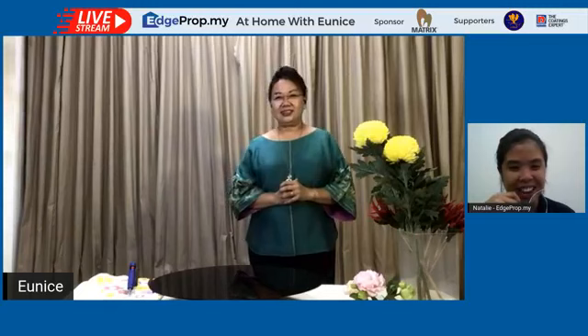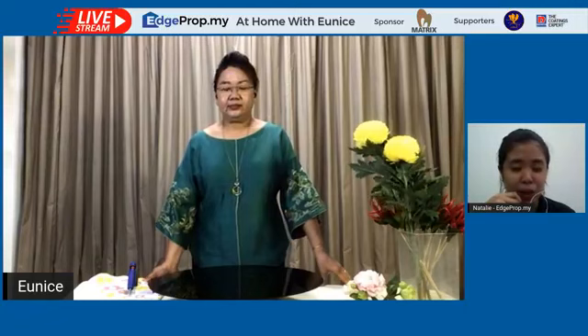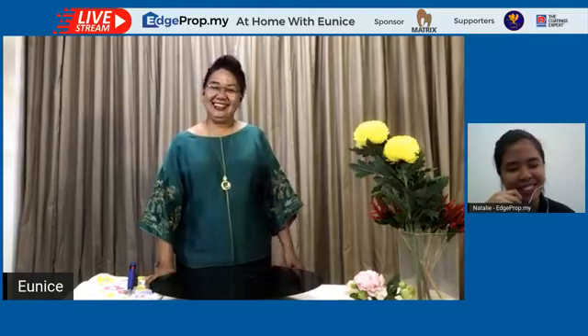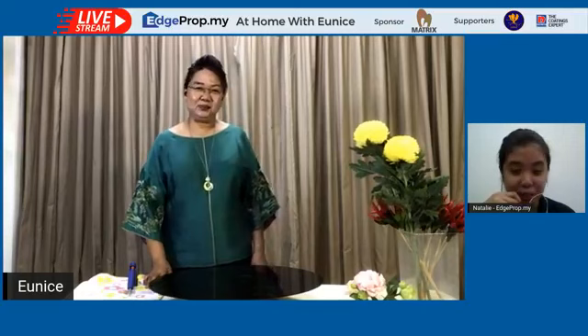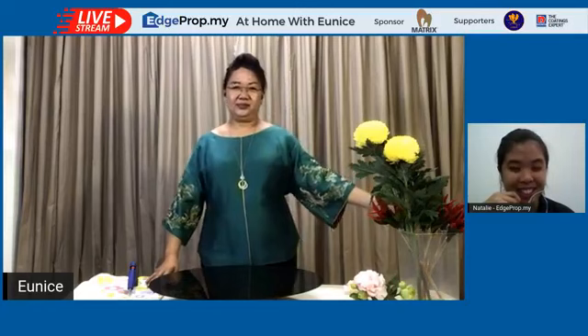Eunice is the principal of Amtron Flower Designing and has worked with flowers for 30-plus years. She's also the American Institute of Floral Designers Evaluator and was the mastermind behind the beautiful flower creations in the worldwide blockbuster Crazy Rich Asians.